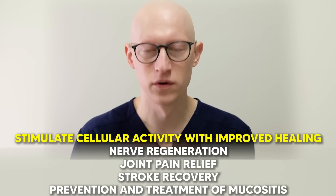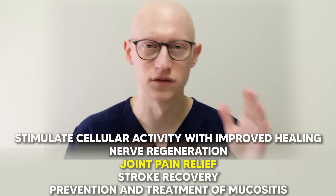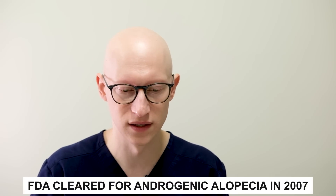Over the years, low-level laser light has been shown to stimulate cellular activity with improved healing, nerve regeneration, joint pain relief, stroke recovery, and prevention and treatment of mucositis — just a couple of examples. Early research stemmed from trying to grow hair faster for cancer patients undergoing chemotherapy; that's what spurred a lot of the early research. It was first FDA cleared for androgenic alopecia in 2007.